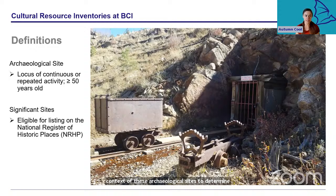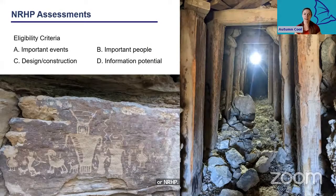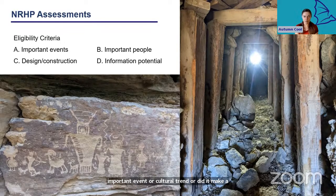A significant site is one considered eligible for listing on the National Register of Historic Places, or NRHP. An NRHP-eligible site must meet at least one of four criteria. Criterion A asks if the site was the location of an important event or cultural trend. For example, we've been doing a lot of work on World War II era uranium mines. We can't say every tiny uranium mine that operated during the war is eligible, but an extensive mine that contributed a large amount of radioactive material directly to the Manhattan Project would definitely meet Criterion A.